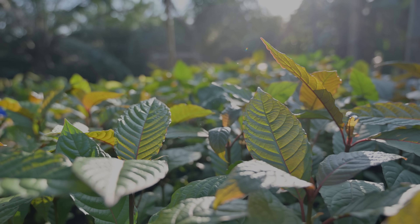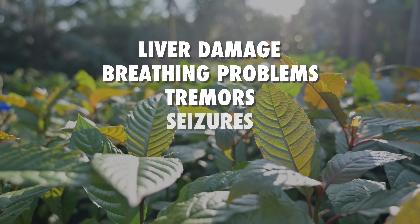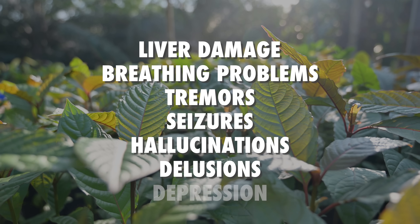Like any drug, Kratom is not without side effects. The milder ones include dry mouth, nausea and vomiting, high blood pressure, dizziness and muscle pain. The most common are agitation, racing heart rate, drowsiness and confusion. More serious side effects include liver damage, breathing problems, tremors and seizures, as well as psychological effects like hallucinations, delusions and depression. Long-term use of high doses of Kratom can cause weight loss, muscle spasms, muscle and joint pain, and aggression, to name a few.